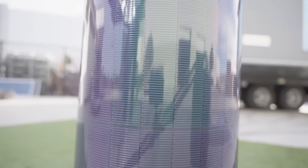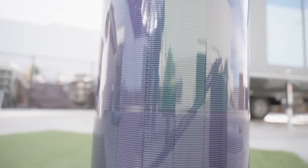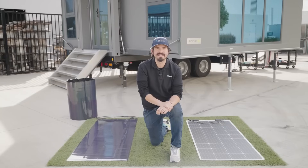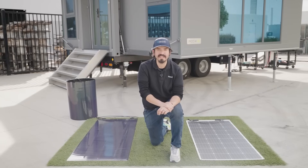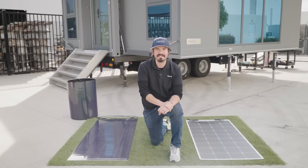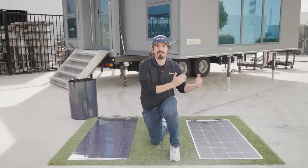On the other hand, CIGS panels provide an enhanced level of flexibility, durability, and shading tolerance, making them an excellent choice for even more versatile installations. Consider your priorities and project specifications to make the best choice for your solar energy system. Whether it's the resilient CIGS panels or the versatile monocrystalline solar panels, the future of solar energy looks brighter than ever.